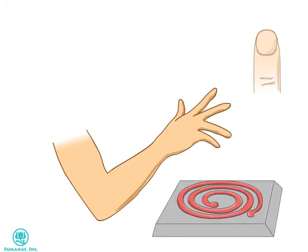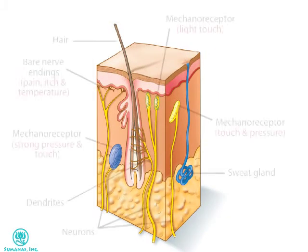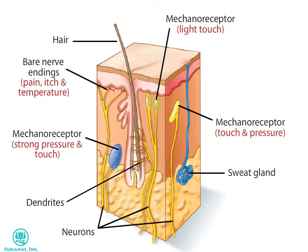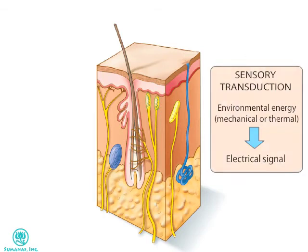Human skin contains many different types of neurons and sensory cells that provide detailed information about mechanical stimuli. Most of these are mechanoreceptors — a large class of sensory receptors that respond to various types of mechanical pressure. The receptors convert the mechanical or thermal stimulus into an electrical signal that is then transmitted to the brain. This process of converting the energy in the environment into an electrical signal is called sensory transduction.